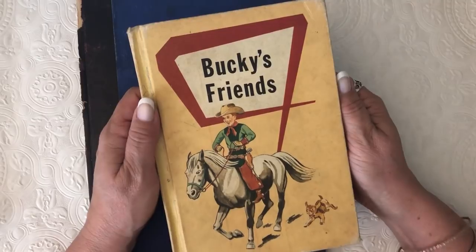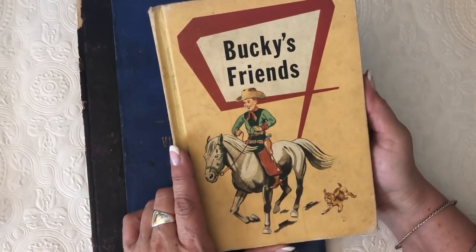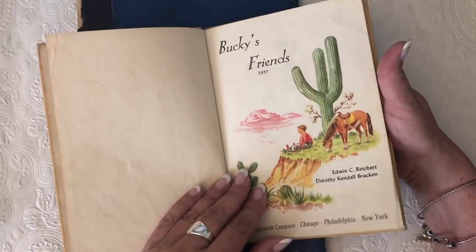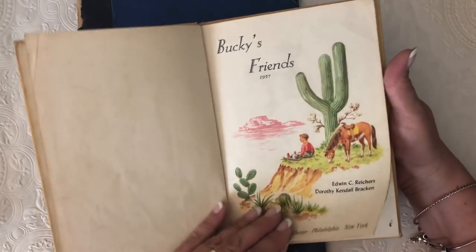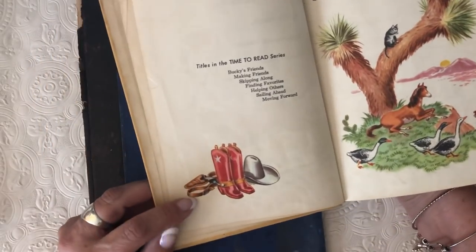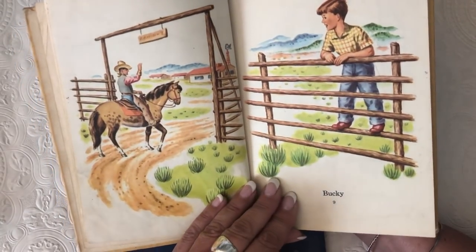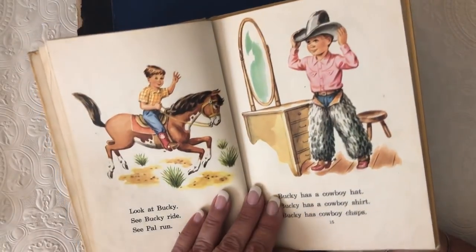Patty knows I'm a sucker for a cowboy, and she pulled this out and said she so thought of me. So I got this from her and it is just so super cute. It's going to be a journal — if any of y'all are interested let me know. It's called 'Bucky's Friends 1957' and this book is just amazing. Look on the ranch, look at all the critters — the illustrations in here are incredible. I was like, yep, that's mine, Patty!